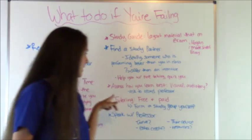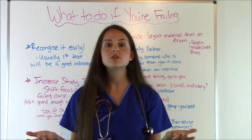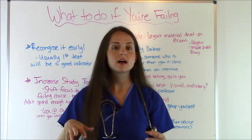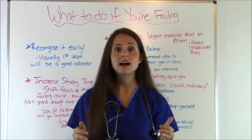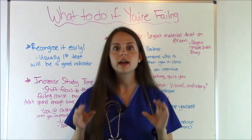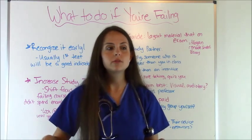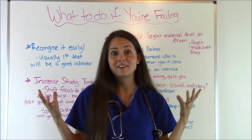Next, look into tutoring services. A lot of nursing programs have learning resource centers where students who've passed the course volunteer their time to tutor for free. Look and see if your program offers that. Some schools also have paid tutoring programs — if you want to pass this class and become a nurse, it's worth it. A cheaper alternative is to form a study group yourself, bringing together people who are struggling and people who are doing well. Offer incentives like free food — what college student doesn't like free food?